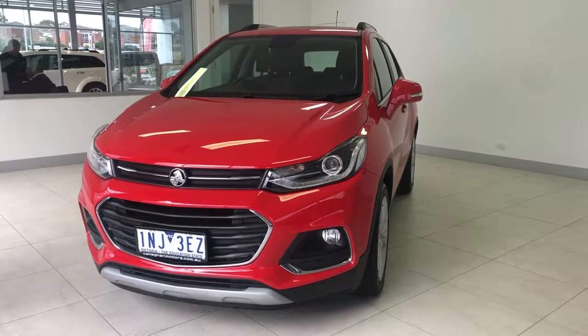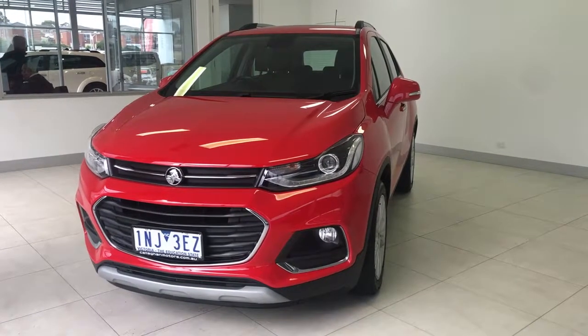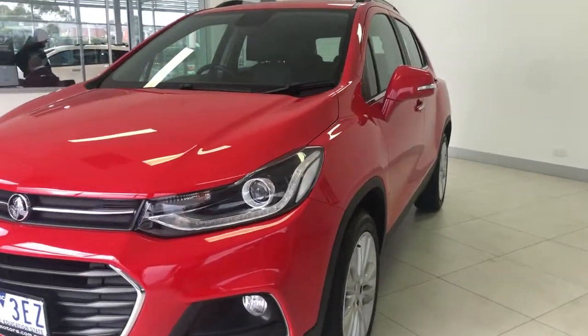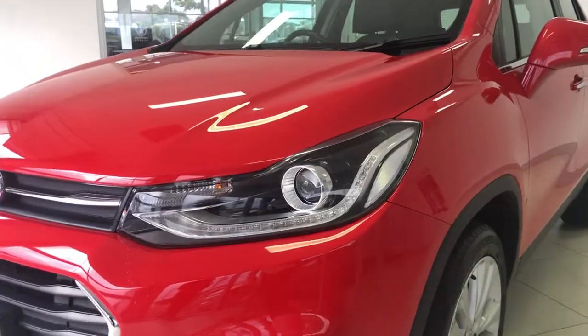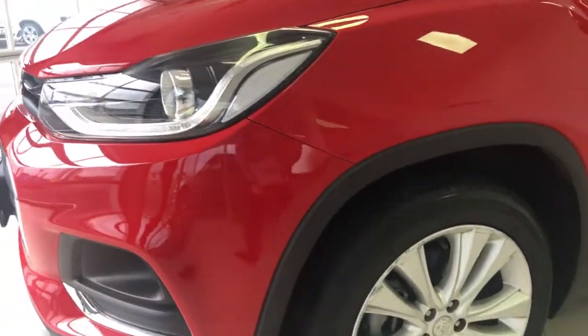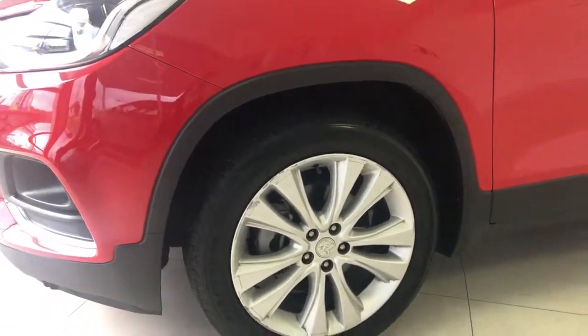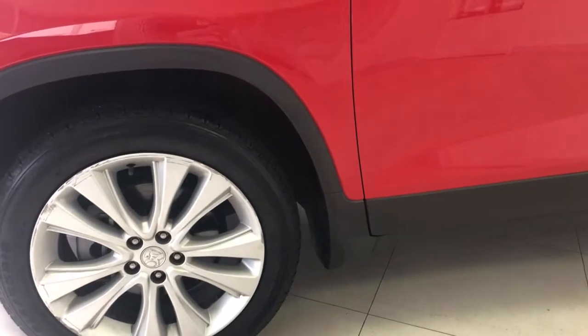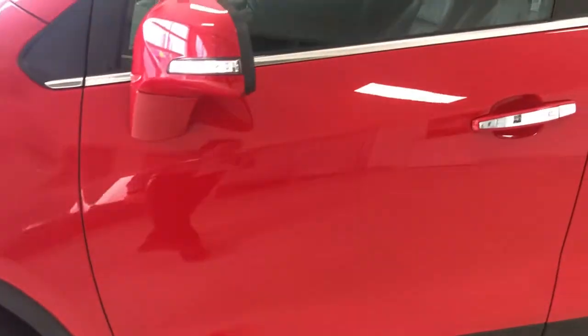Hello and thank you for your interest in our 2018 Holden Trax LTZ in absolute red. Looking through the front of the vehicle you'll see projector headlights and daytime running lights keep you visible on the road and make sure you can see well ahead. The LTZ comes standard with 18-inch alloy wheels, which set the car off really nicely.